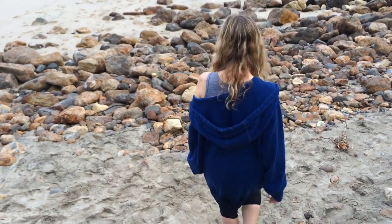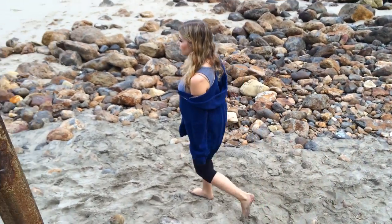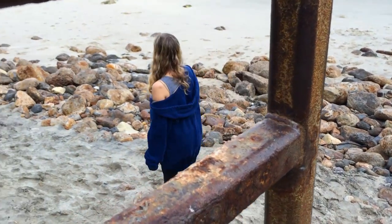Hey guys, I'm here at Point Doom in Malibu and I'm on the hunt for a Spanish shawl nudibranch. Well, luck just struck again because I found exactly what we were looking for. Check it out.